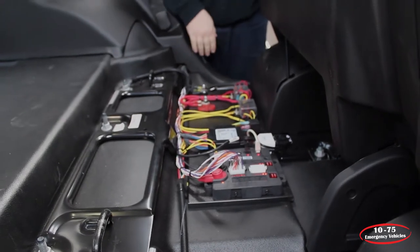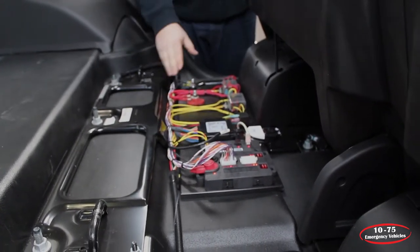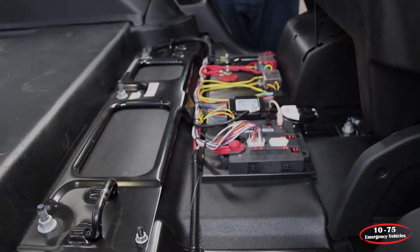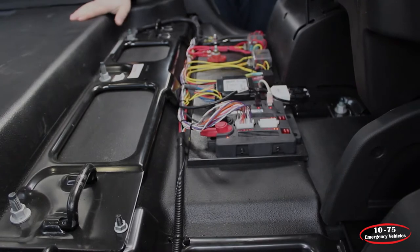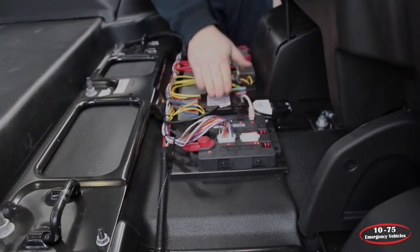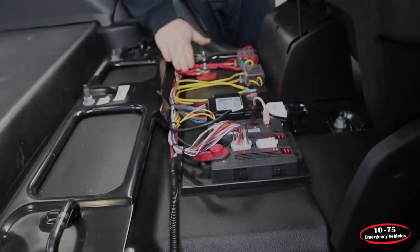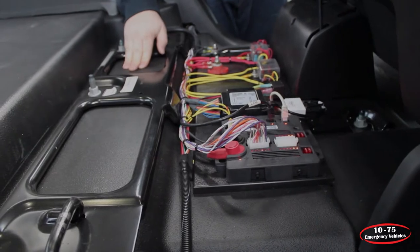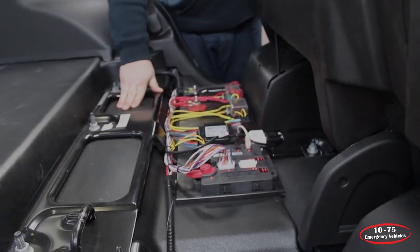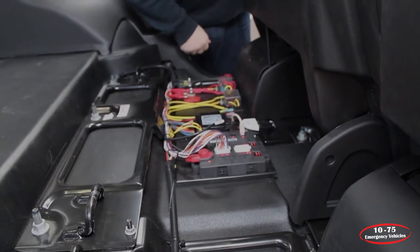Looking underneath the back seat we have our electric distribution panel. All of our main power comes in here and then it branches off to the console, and if it were in the back it would tie into the rear cabinet. We've got our central controller for our Blueprint system, our breakout boxes, our main fuse panel for ignition and constant, and our ground and power studs. This allows for very easy service — they just flip the seat up, we can reprogram it, they can check their fuses. Serviceability is key with vehicles.